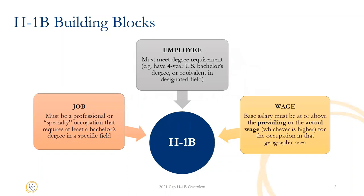For those of you experiencing the Cap H-1B process for the first time, here is a basic overview of the H-1B visa category. There are three basic components to an H-1B. First, the job has to be one that requires at least a bachelor's degree in a specific field. For example, for a software engineer position, the minimum requirement may be at least a bachelor's degree in computer science or a related field.